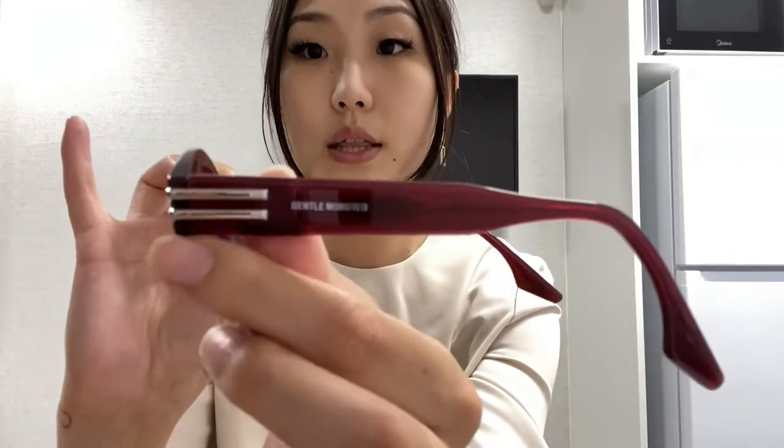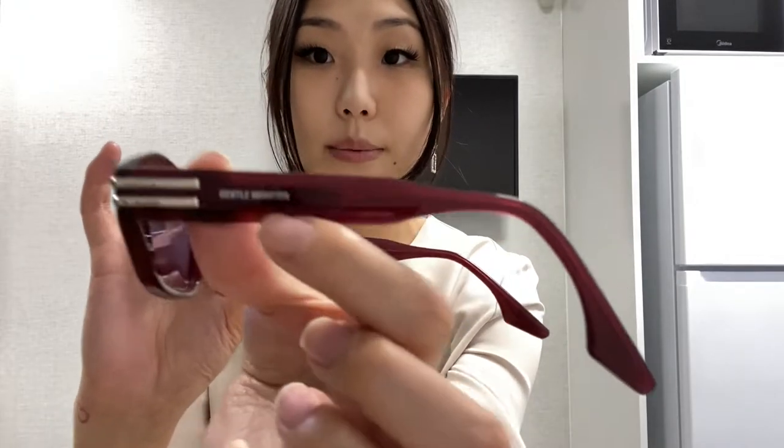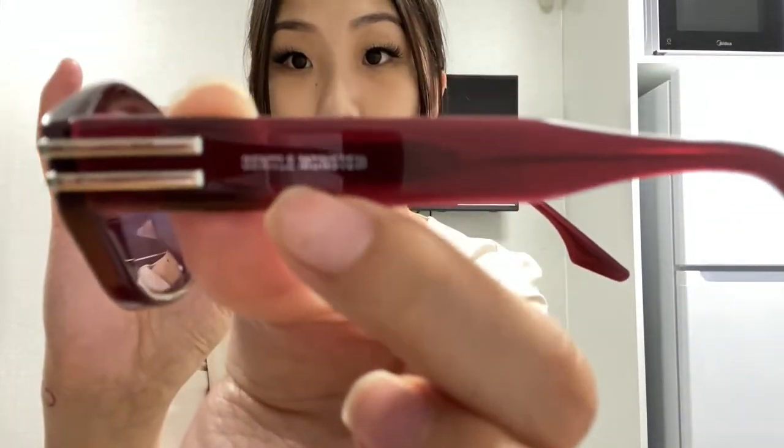It comes with silver stripes and just says Gentle Monster on the arm of the frame. These were retailed for $320. I don't know the conversion 100%, but that's the retail price.